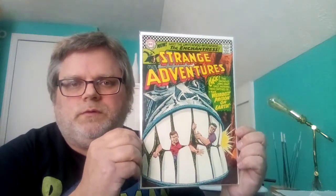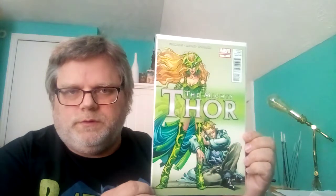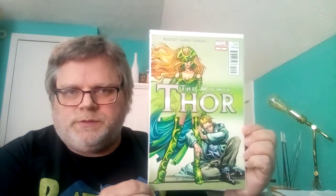Strange Adventures number 187 — the first appearance of the Enchantress, right here up in the corner. That's her first comic appearance. Next one is Enchantress from Marvel — it's Thor number 14. She's a witch from Asgard.